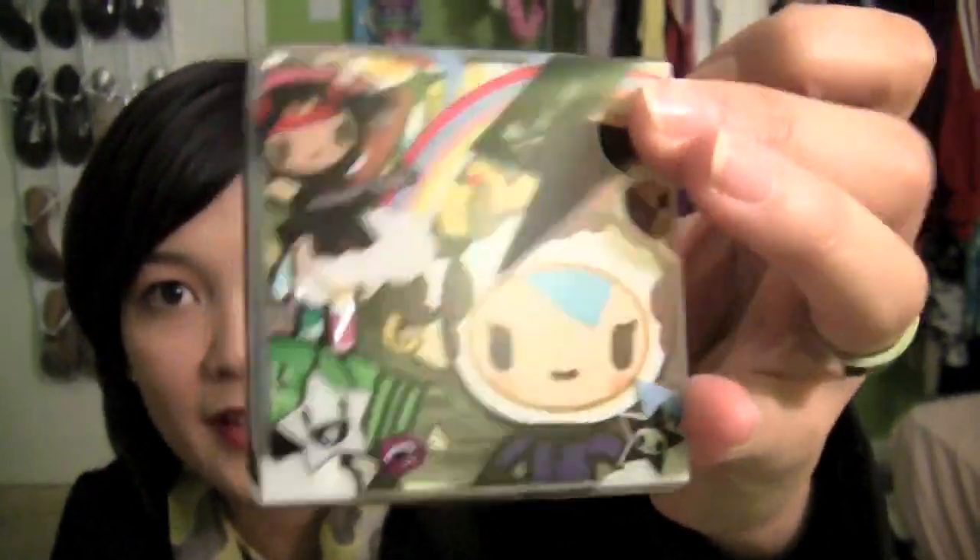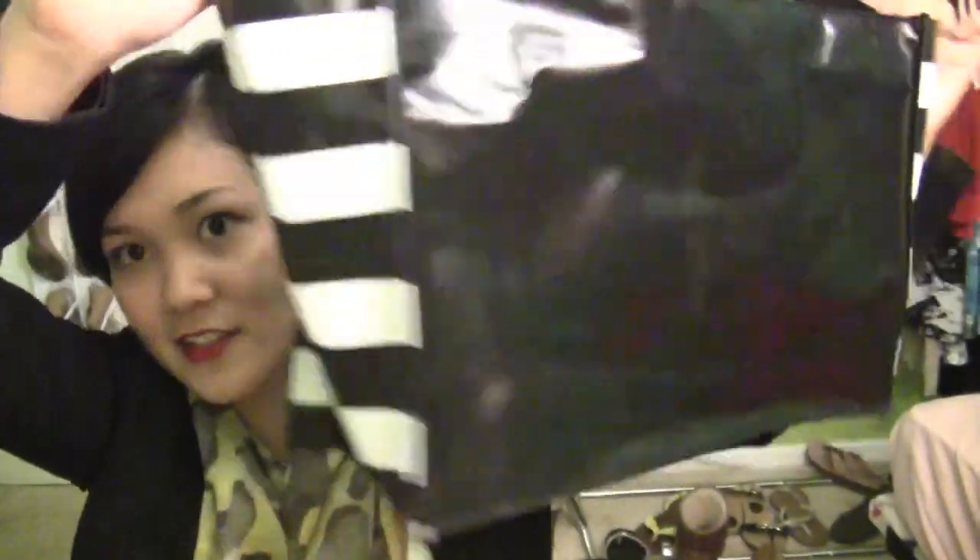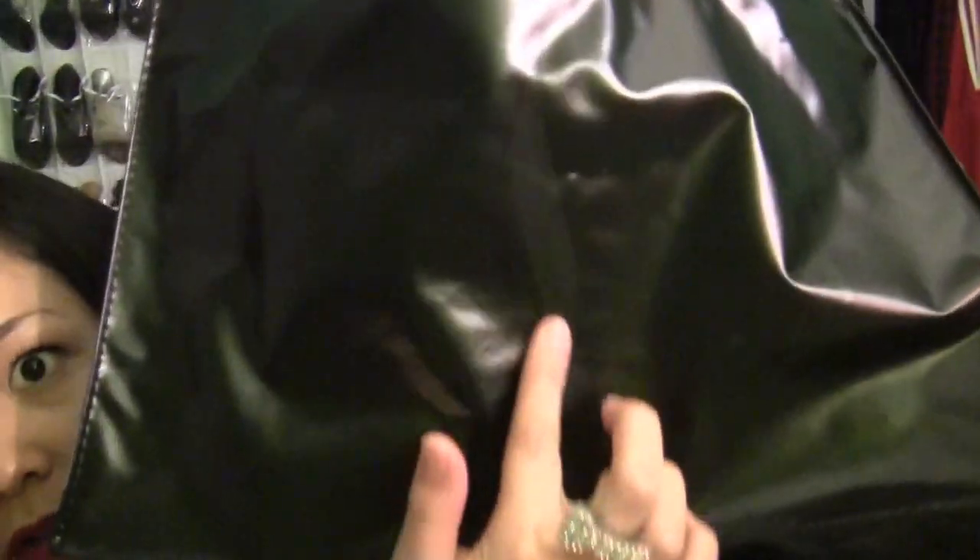Next we went to Sephora. If you spend like $25 you get a free little tote bag. I bought this from Tokidoki — it's the quad. I haven't opened it but there's a little keychain guy in there. She really wanted the keychain so I got this for her and I'm going to give her the little keychain. This is the tote bag it came with — it's pretty cute and plastic with the Sephora logo on it and the Sephora symbol on the back.